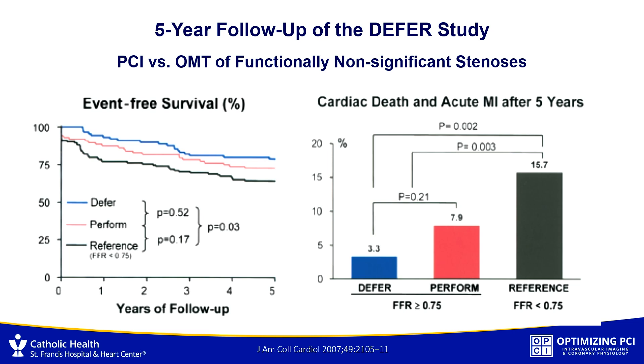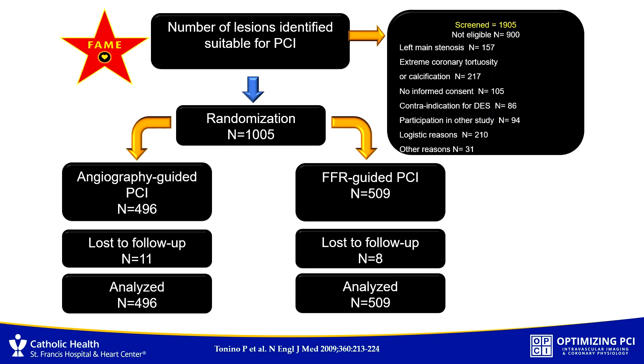Back then it was kind of justified. The results showed that patients who got deferred with a non-significant FFR had a 3% event rate. Those who had a stent placed doubled the event rate. And those with a low FFR had the highest event rate. Those are the early studies indicating there might be value in this technology.